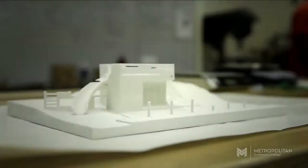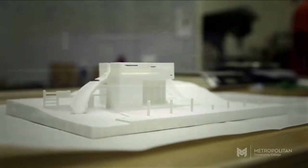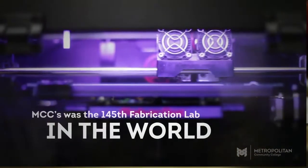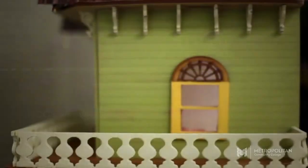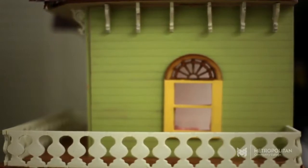The fab labs are groups of local labs on an international scale, so not only do we have one here but they're all around the world. People are now producing prosthetic hands and fingers and all this kind of stuff. We can do the same thing here.